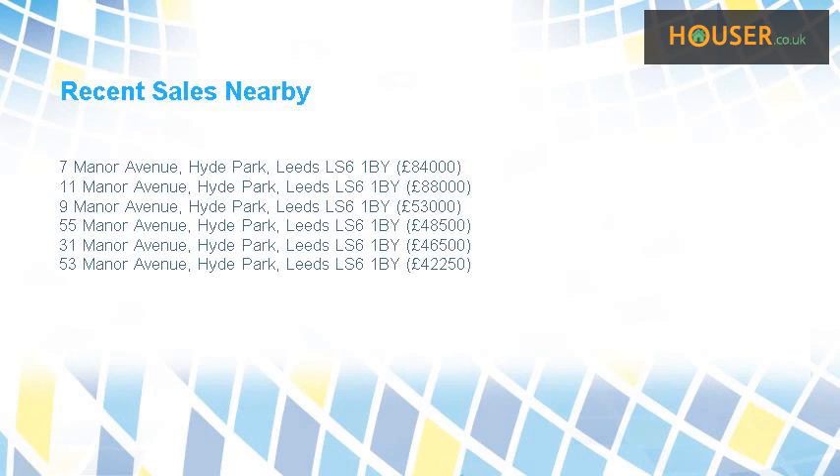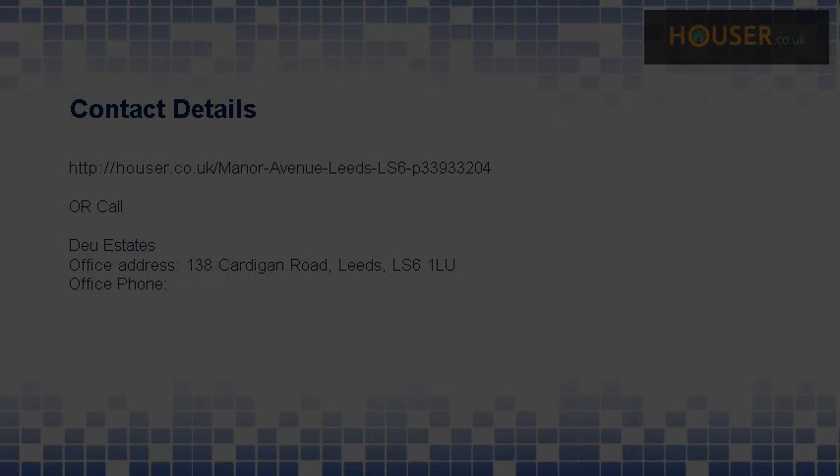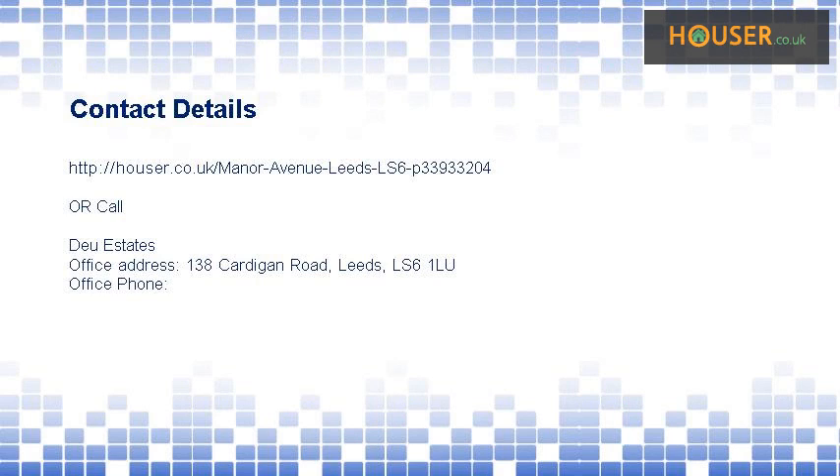Recent sales near this property are shown here with sale prices. This property is marketed by Do Estates. They have expertise — for further details please visit the Houser website.